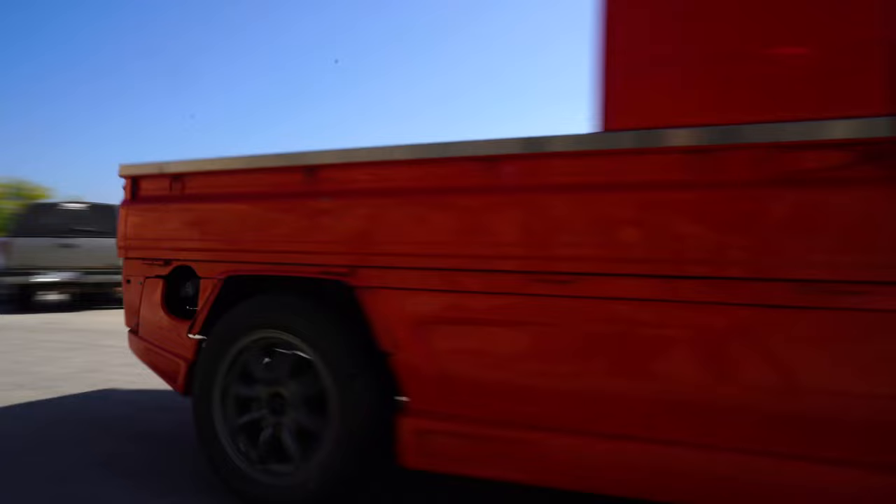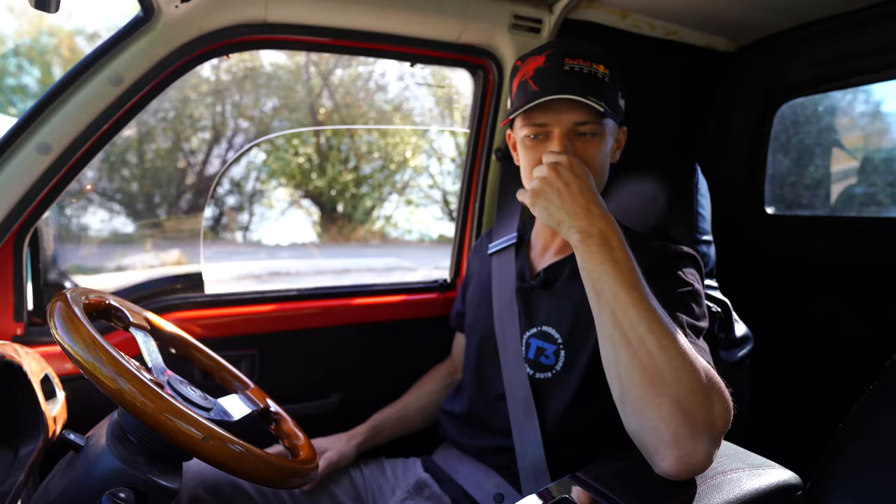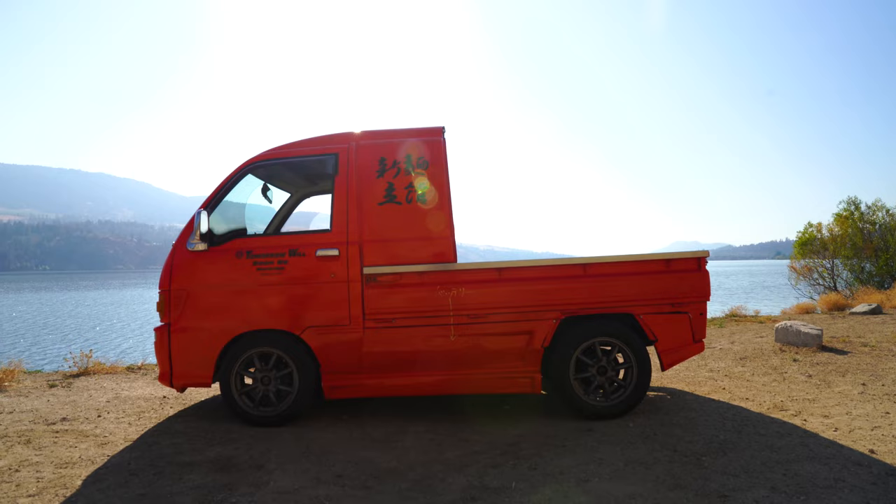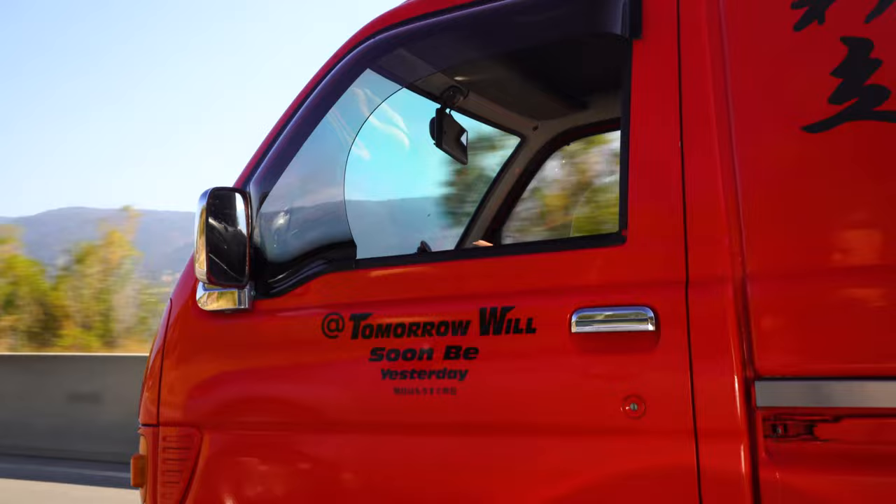We are in a Daihatsu - Gran Turismo dreams coming true today. When I think of Gran Turismo 2, 3, and 4, what I think of is the Daihatsu Midget, and this is very closely related to that car. Single cab car, but this one's a little bit more practical.